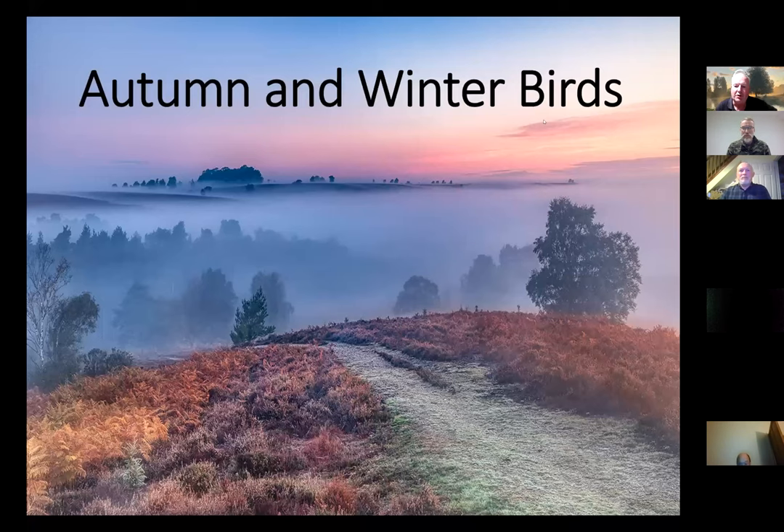Good evening everybody. This is a talk about autumn and winter birds, and I've focused my attention really just on the Winchester area rather than Hampshire as a whole. So you're not going to see all the coast here — it's going to be birds you could maybe see within 10 miles or so of where you are right now.